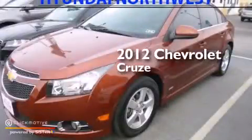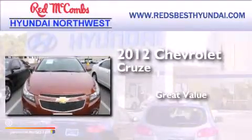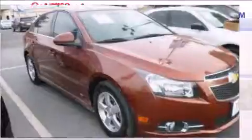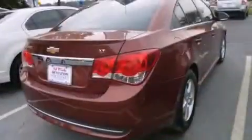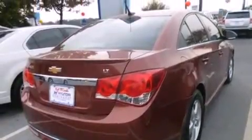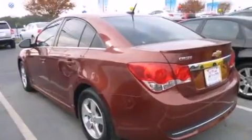This is a 2012 Chevrolet Cruze. Its top features include a navigation system, Bluetooth cell phone integration, XM satellite radio, a turbocharger, aluminum wheels, and traction control and stability control systems.